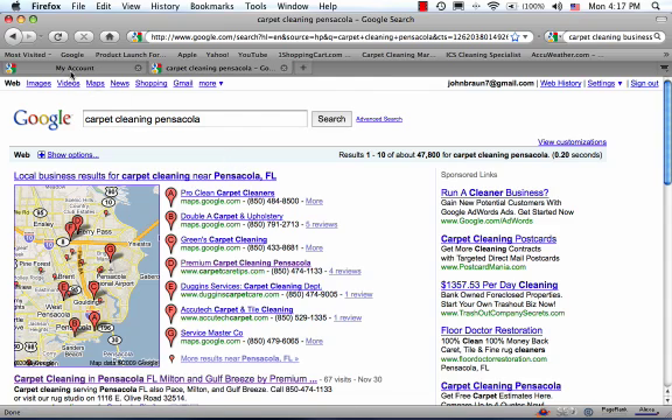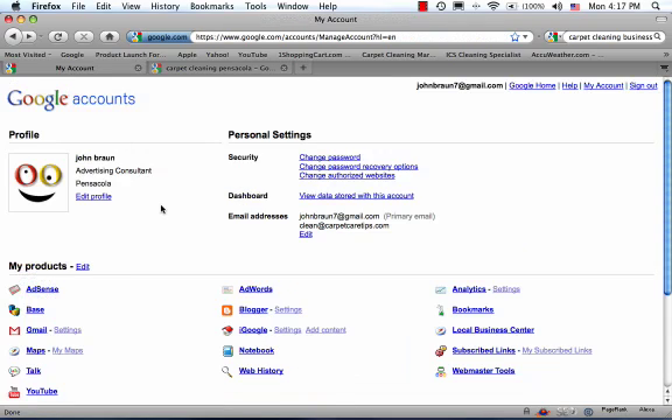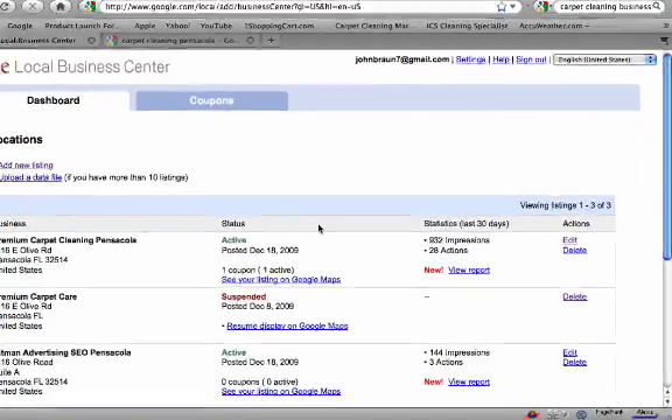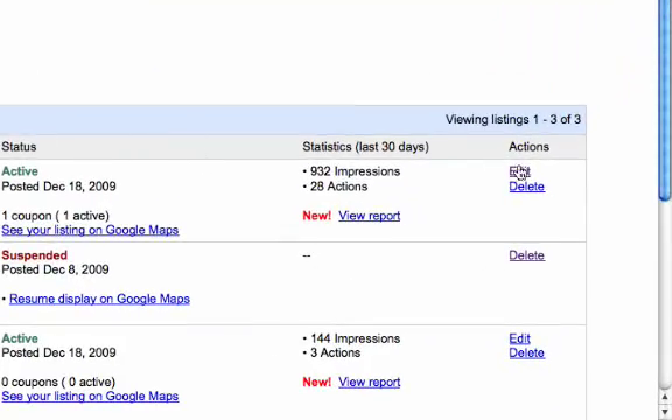Now, the next things are associated with your Google account. I've logged into my Google account and I'm going to take you through it. If you don't have a Google account, just go to Google.com, click on Business Solutions, and sign up — you get a free account. Then once you're in, go to Local Business Center. Once you're there, if you don't have a listing, create a new one. Or if there's already a listing showing, click on Edit. I'm going to click on Edit for right now.